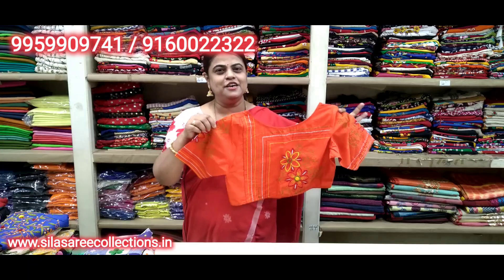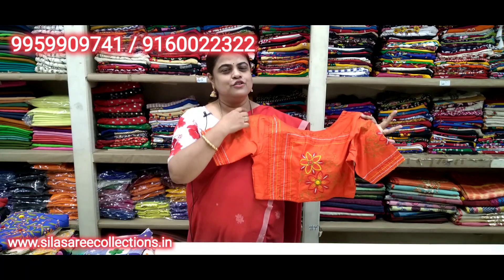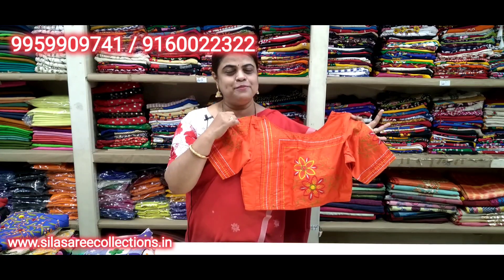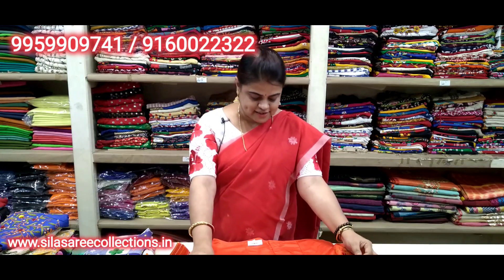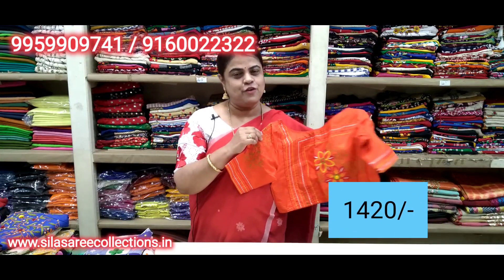Pretty orange color — beautiful, good embroidery work all over. Sleeves work, back side work as well. Princess cut, front hooks. Chest size 36. Price 16.75, after discount 14.20.